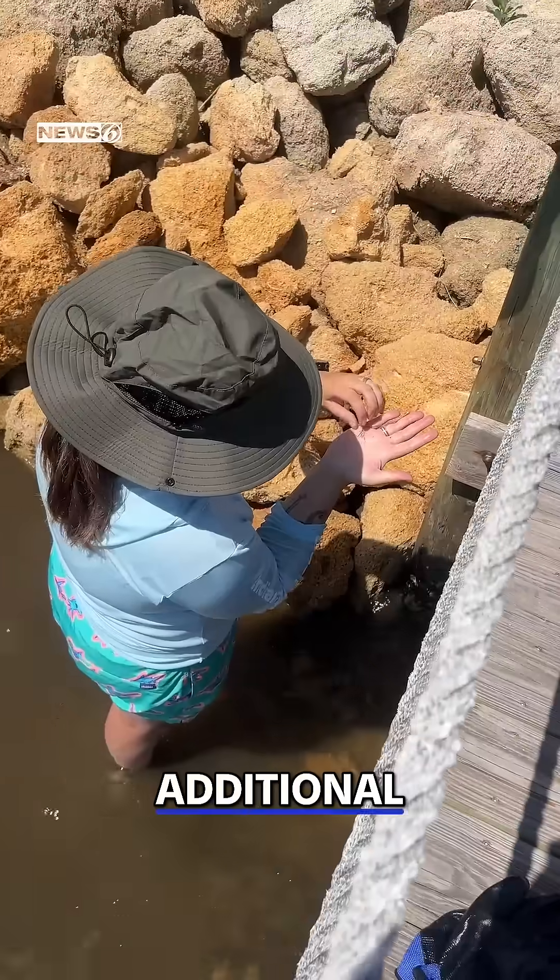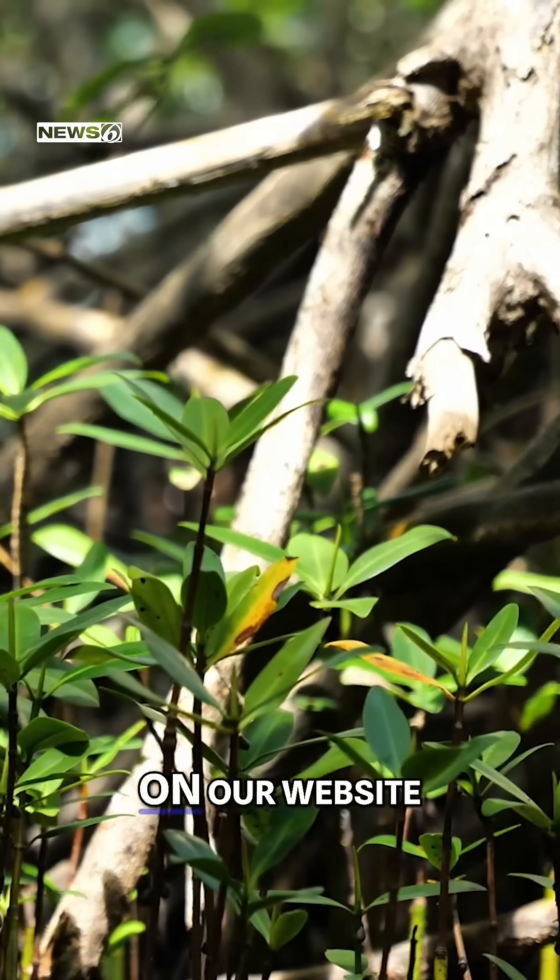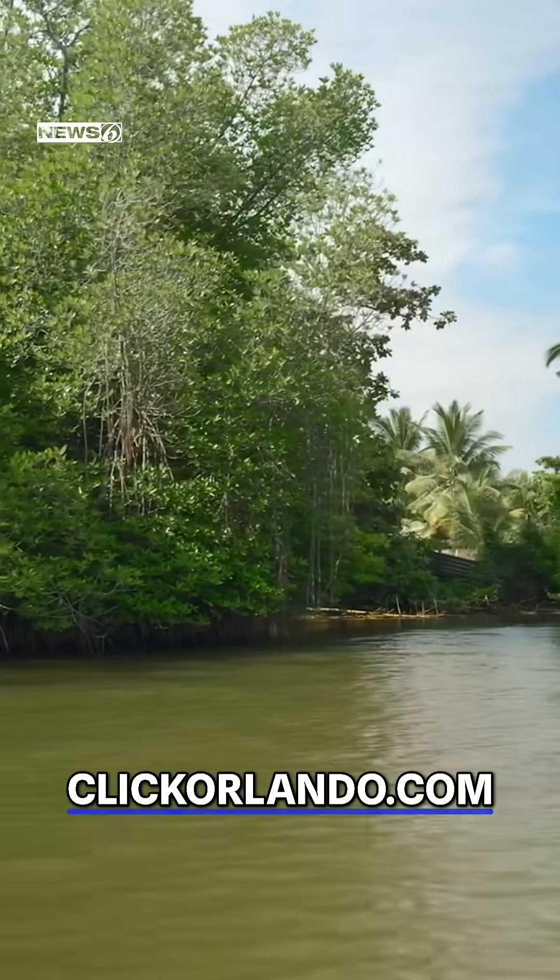There's much more on mangroves — their ecological benefits, how much they cost, and what the laws say about trimming them — in an article posted on our website. It's up right now on ClickOrlando.com.